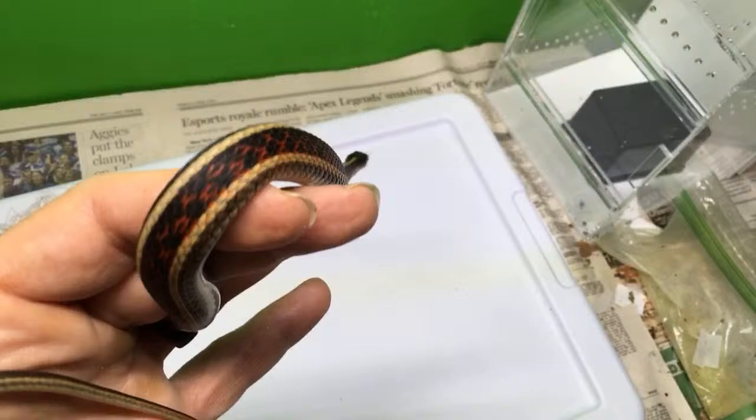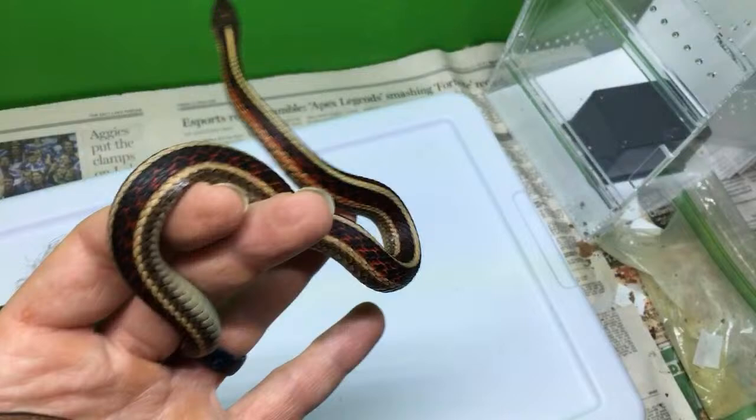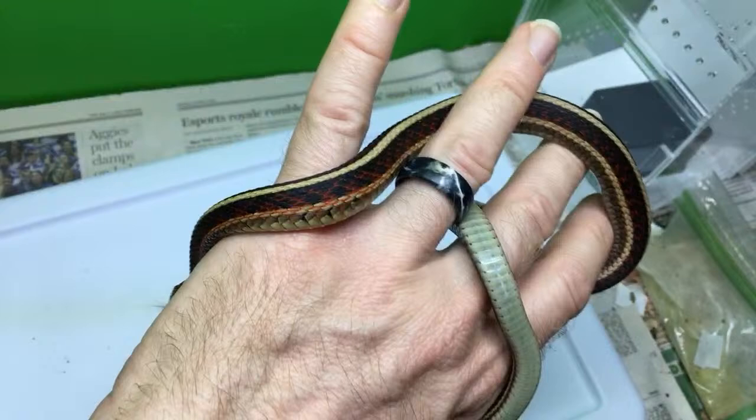I have one female and two males. They are Thamnophis sirtalis parietalis, the red-sided garter — not to be confused with the California red-sided garter, which is Thamnophis sirtalis infernalis. Same species, different subspecies, and different location — this locality is from Montana.